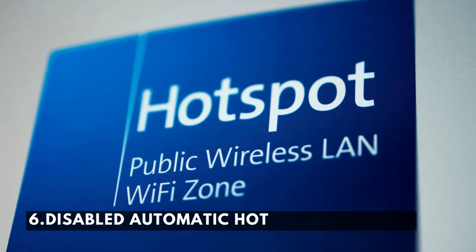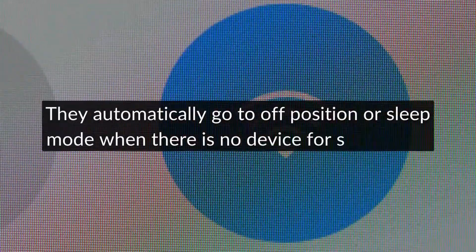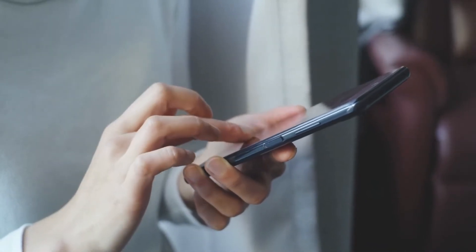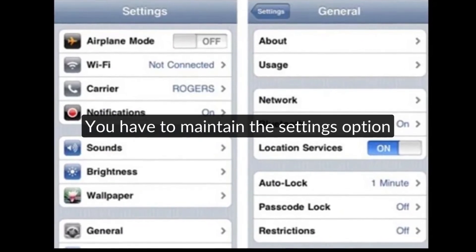Reason number six: disabled automatic hotspot switching. Hotspots automatically go to the off position or sleep mode when there is no connected device for some time. As a result, you'll find the AT&T Car Hotspot not working. To solve this matter, you have to maintain the settings option.